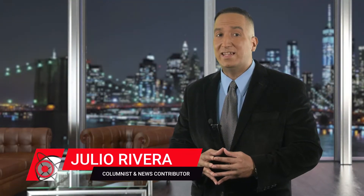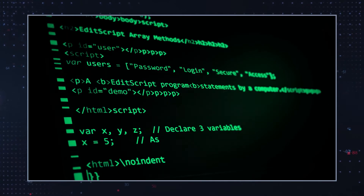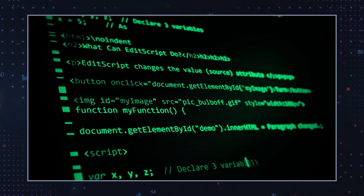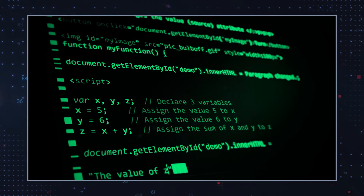Glupteba malware is a sneaky new malware that hackers can control remotely, and it includes a versatile range of components that enable it to cover its tracks. Glupteba updates itself using encrypted messages that are hidden in the Bitcoin blockchain. The Glupteba bot creates backdoors with full access to contaminated devices, which are added to its fast-growing botnet.